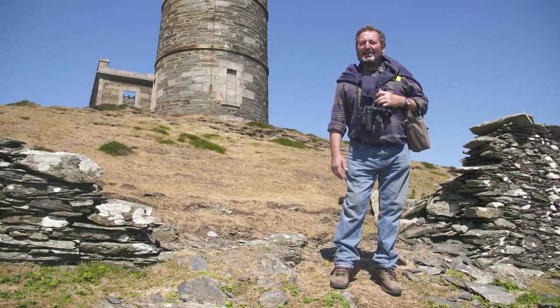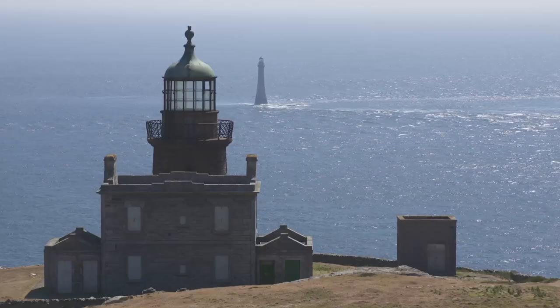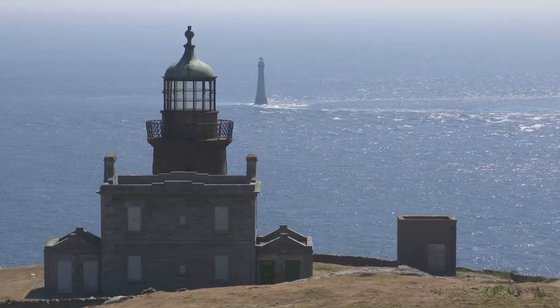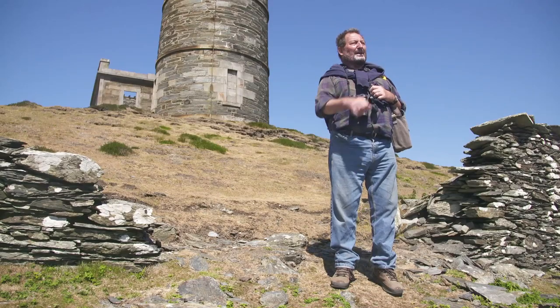The one behind me is the upper lighthouse. The one in front of me, which you can't see yet, is the lower lighthouse. They weren't very imaginative lighthouse keepers on names, but the upper lighthouse and the lower lighthouse.